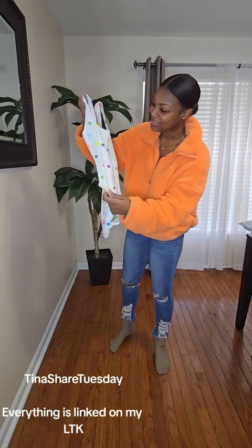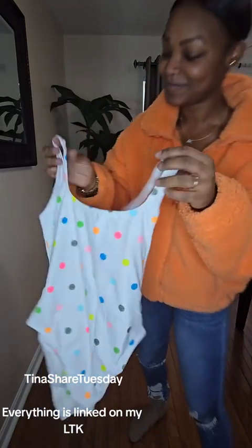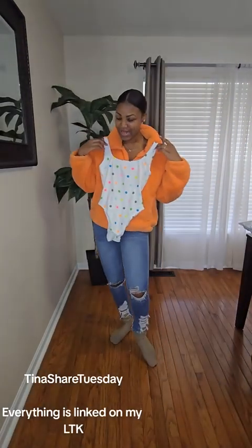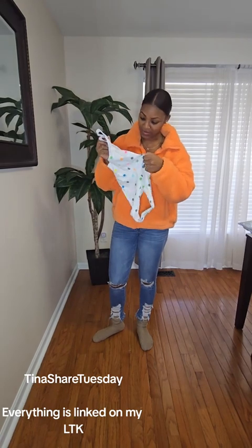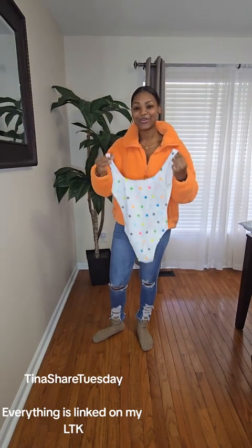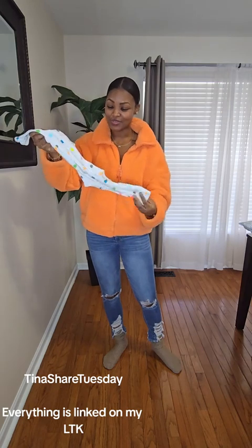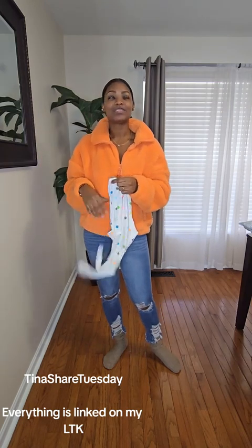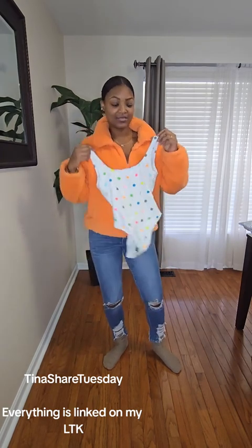These polka dots I thought were so cute — they're actually smiley faces. I hope I fit this. I might need to get a medium because I did put on a little bit of weight. But I thought this was really, really cute. I just love it so much. Remember that commercial? Teenie, eenie, weenie, beanie, yellow polka dot bikini, something, something.